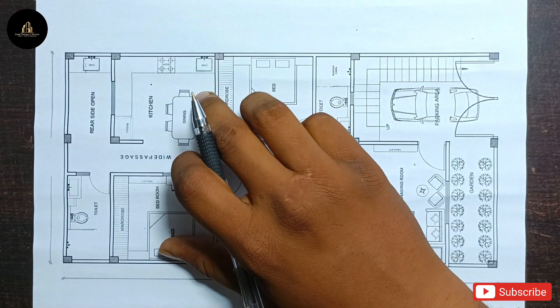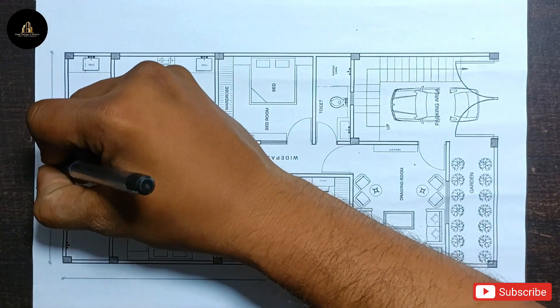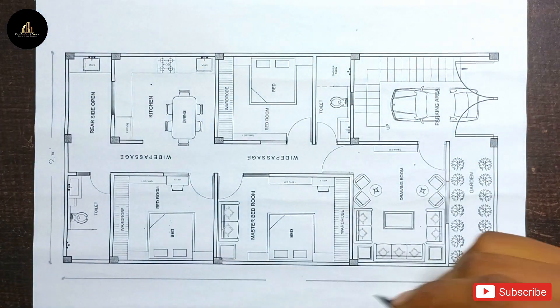So this is our plan today. First, the width will be 25 feet and the length will be 50 feet.